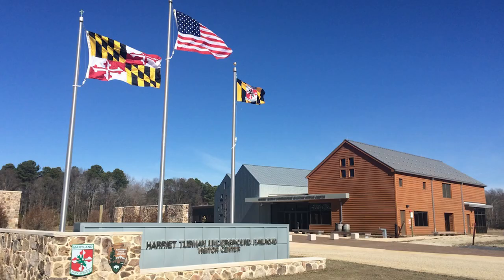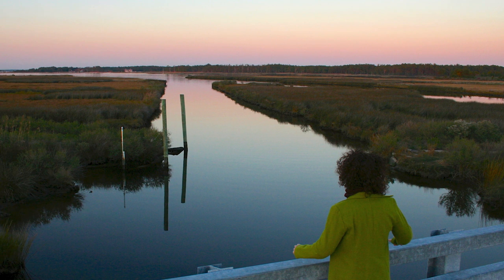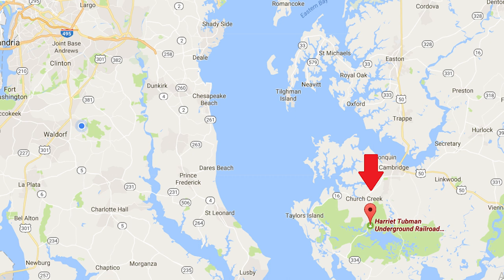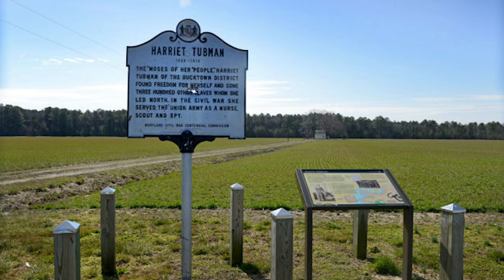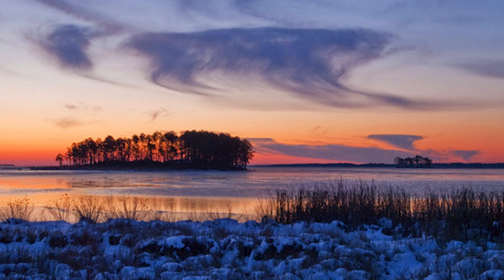Number one on the list is the Harriet Tubman Underground Railroad National Park. This is Maryland's newest national park — it actually only just opened up a few months ago. It's located on the eastern shore of Maryland, on the east side of the Chesapeake Bay. The park consists of about 17 acres and is full of history and storytelling about Harriet Tubman's crusade to help freed slaves during the Civil War. It's a great little day trip.